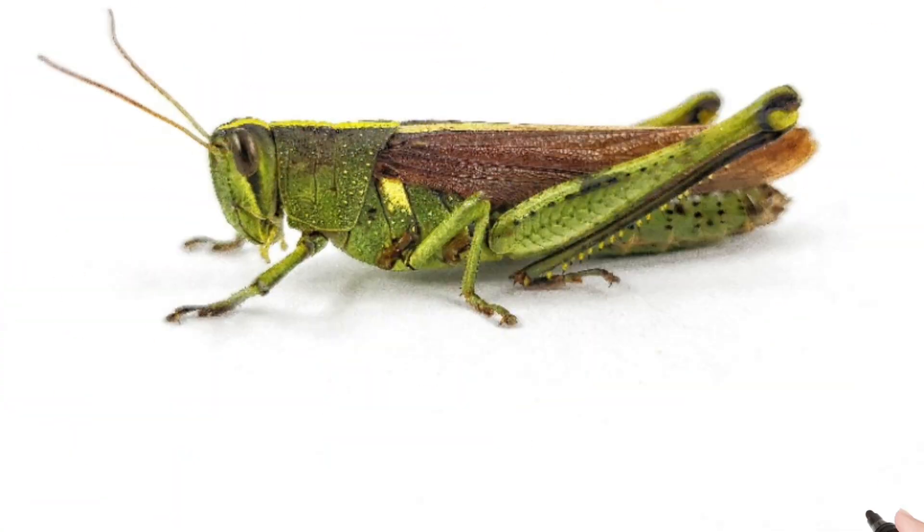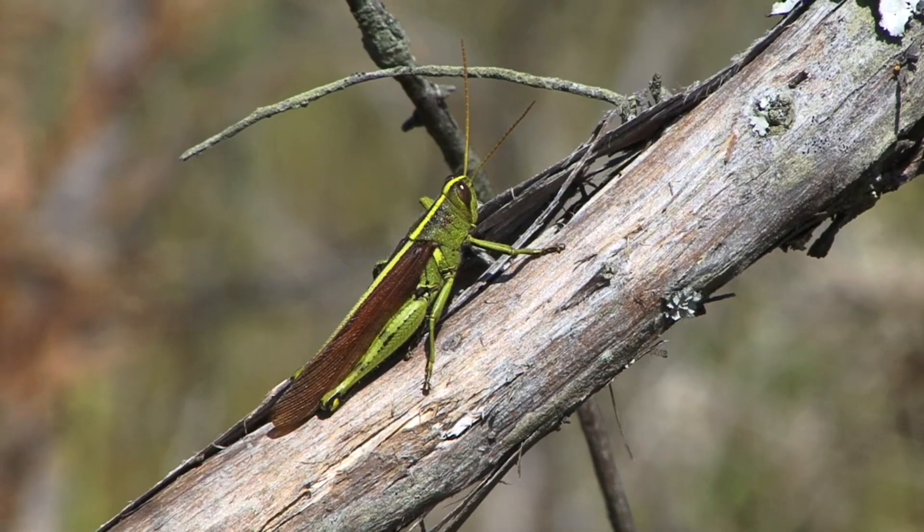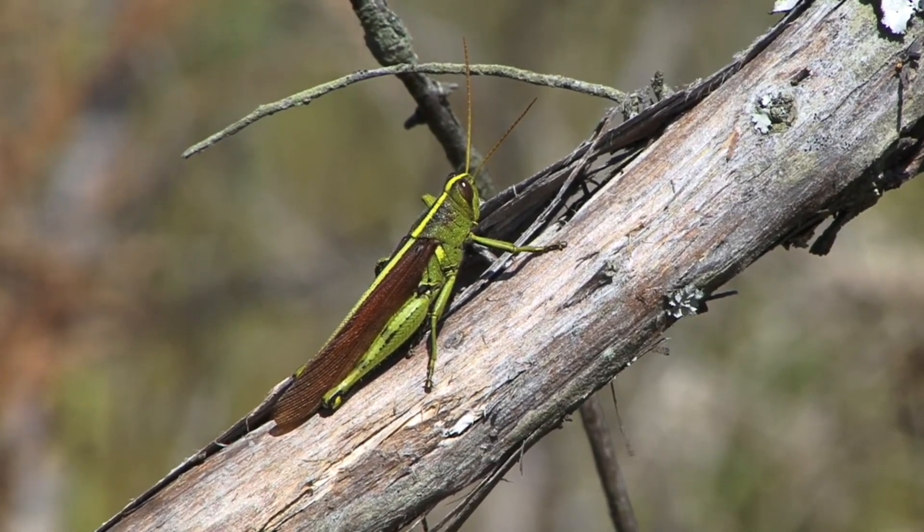Look at this children. Grasshopper. A green insect that jumps long distances.